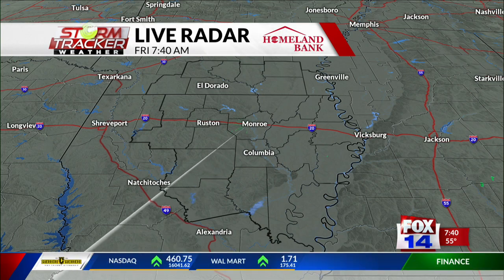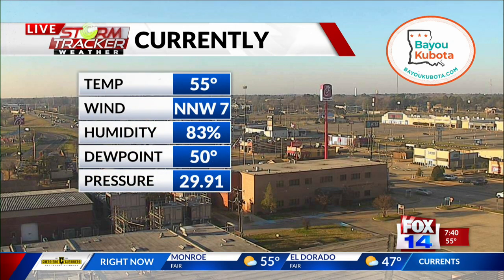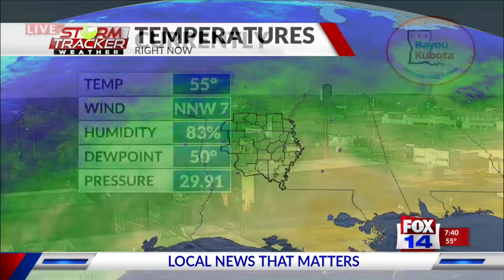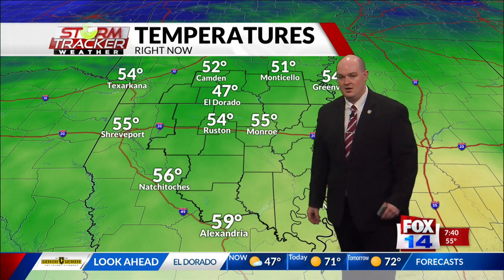Here's a look at StormTracker Doppler radar — nice, clean sweep across the entire region. Looking live at the Bayou Cabela Tower camera in West Monroe, you can see most of the clouds have already departed the area. Temperatures aren't too bad: it's 55 degrees at Espinel Airport, winds still blowing about north-northwest at about 7 miles per hour, and dew points are in the lower 50s. It's 47 degrees at El Dorado, 52 in Camden, 54 in Ruston, 55 out in Shreveport, and 59 down in Alexandria.